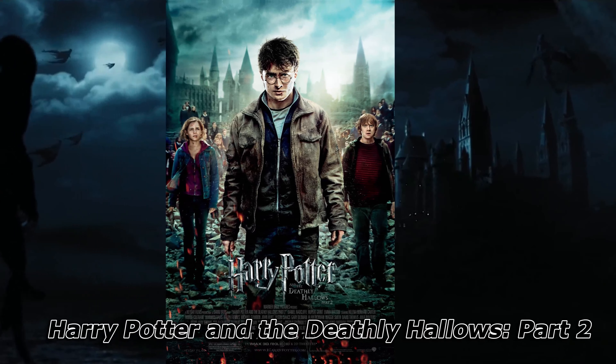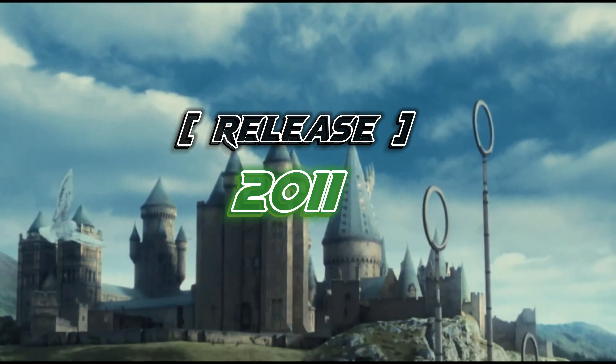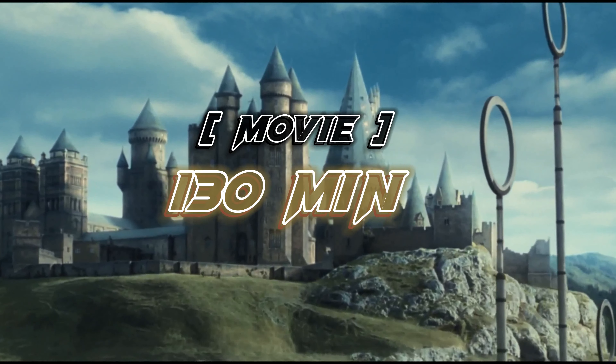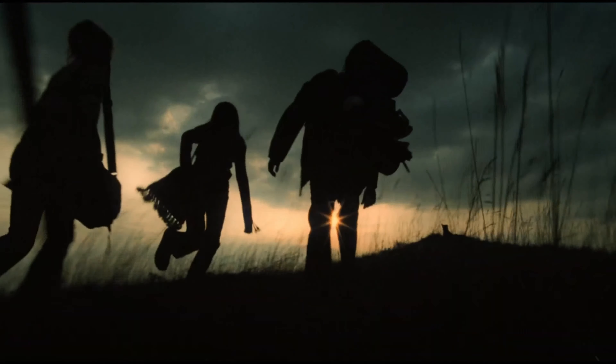After watching this, you watch the next movie. This movie's name is Harry Potter and the Deathly Hallows Part 2. This movie was released in 2011. Its length is nearly 130 minutes and this movie has a total rating of 8.10, making it the highest-rated movie in this series.